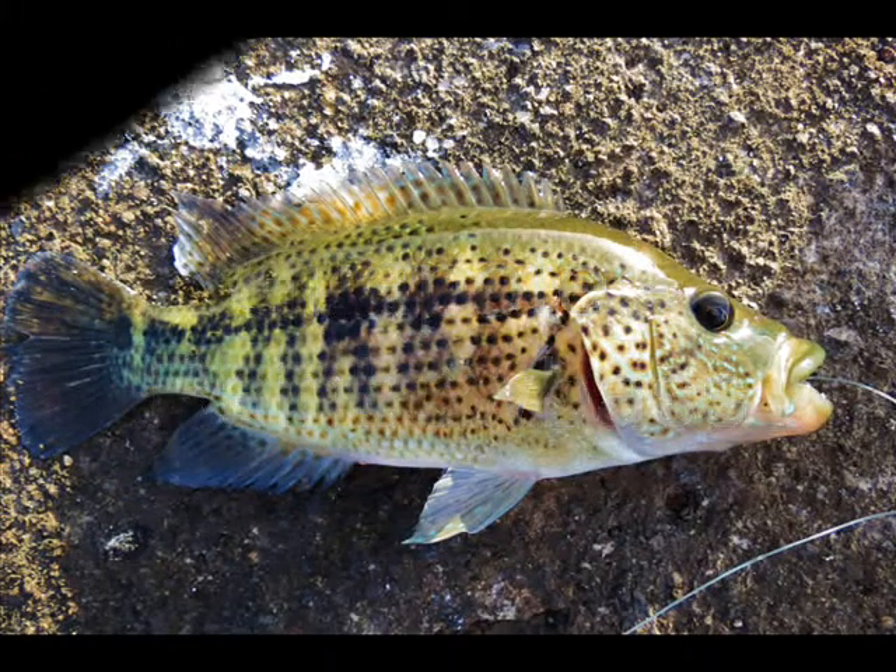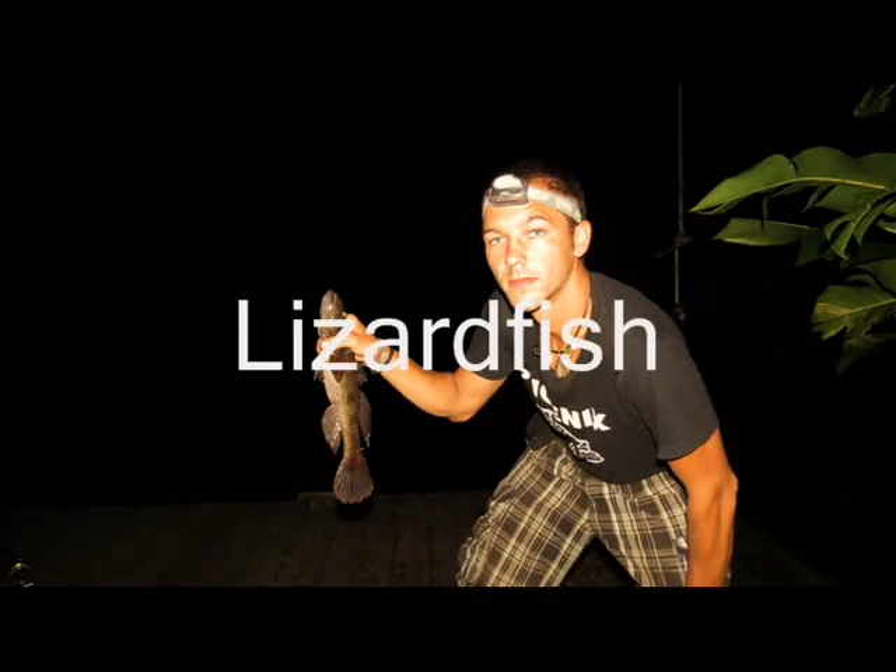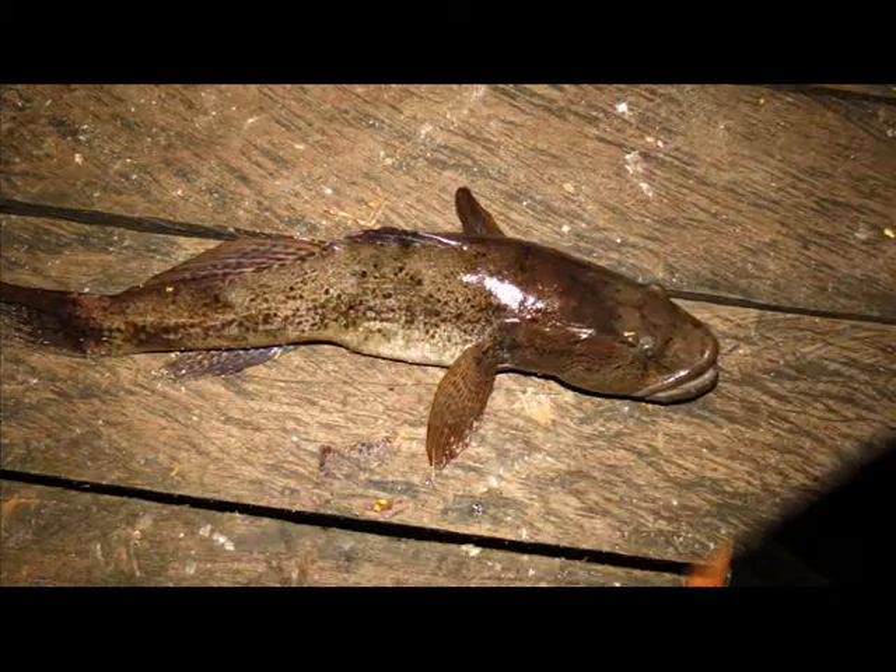But also bigger fish, like the alligator gar, a prehistoric fish which can reach a size of over 3 meters, also inhabit these waters.